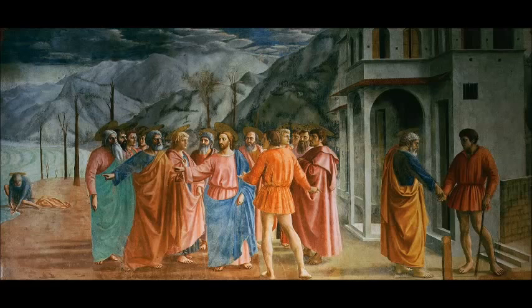This painting was originally recommended to me by my friend Talia, which is a little funny because she's Jewish. But the scene depicted here is taken from the New Testament, from the Gospel of Matthew.